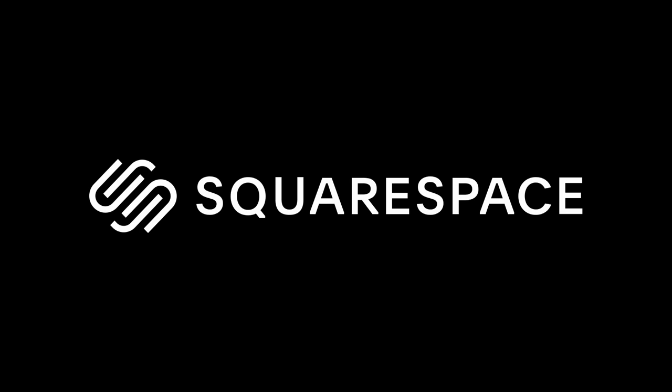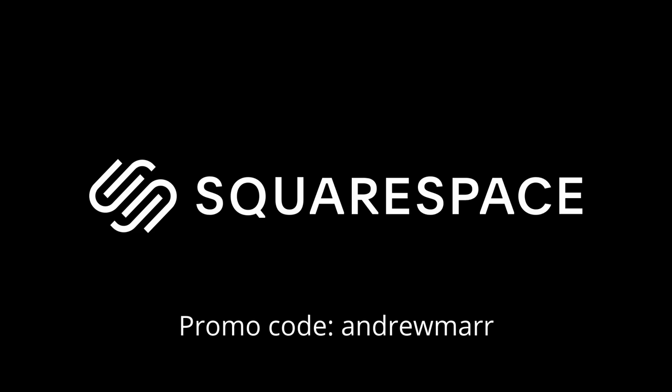This video is sponsored by Squarespace. If you need a website, a domain, or an online store, make your next move with Squarespace and use the discount code Andrew Marr.